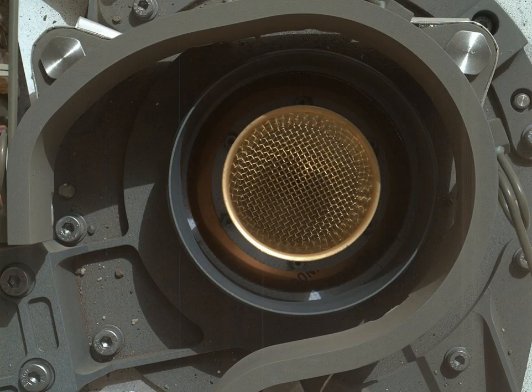On October 17, 2012, at Rocknest, the first X-ray diffraction analysis of Martian soil was performed. The results revealed the presence of several minerals, including feldspar, pyroxenes, and olivine, and suggested that the Martian soil in the sample was similar to the weathered basaltic soils of Hawaiian volcanoes. The paragenic tephra from a Hawaiian cinder cone has been mined to create Martian regolith simulant for researchers to use since 1998.